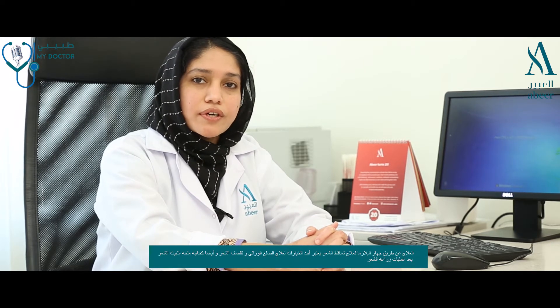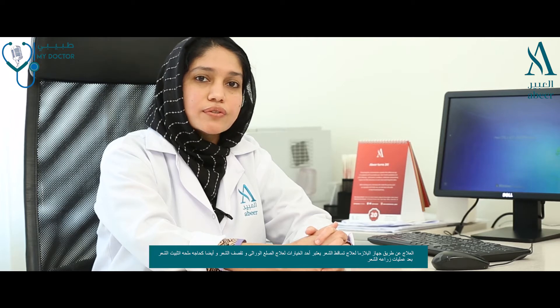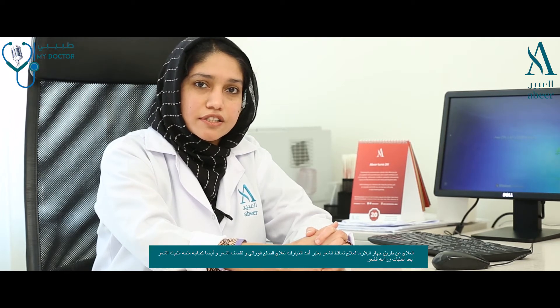PRP is advised as one of the treatment options for the management of hair loss problems like androgenic alopecia, thinning of the hair, and also as an adjunct therapy with other hair restoration techniques like hair transplantation.